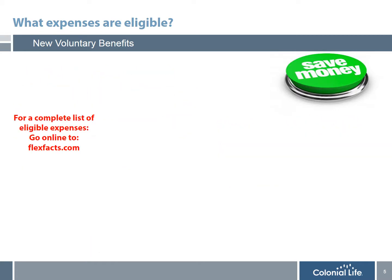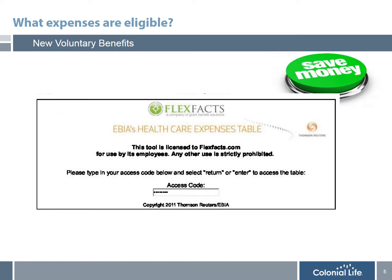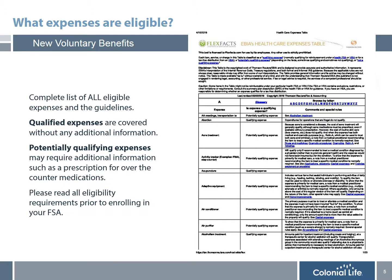Prior to enrolling, you want to go online to FlexFacts.com. On FlexFacts's website, you're going to see in the bottom corner an FSA eligible expense table. Simply click on that link and you'll be brought to EBIA's healthcare expense table site. You're going to enter the access code FLEX2011 and you'll be directed to a complete list of all eligible expenses and the guidelines. There are qualified expenses covered without any additional information, and there are also potentially qualifying expenses that may require additional documentation, such as a prescription from your doctor for over-the-counter medications. It's important that you read all eligibility requirements prior to enrolling, since once you elect this plan you cannot change your election until the following year.